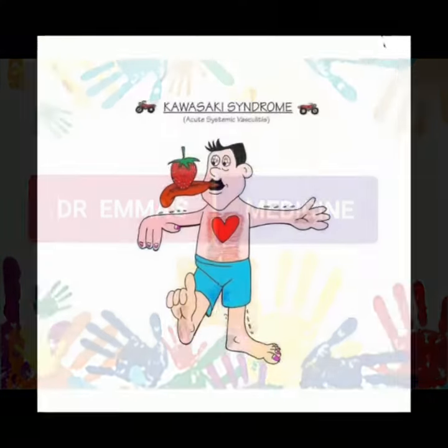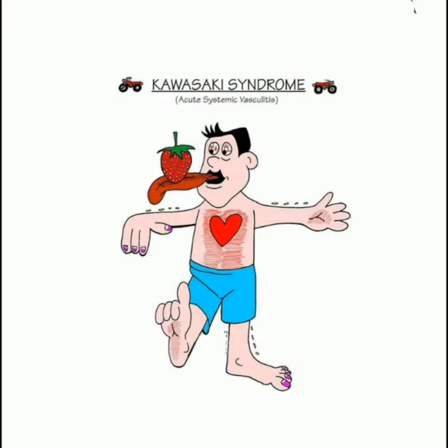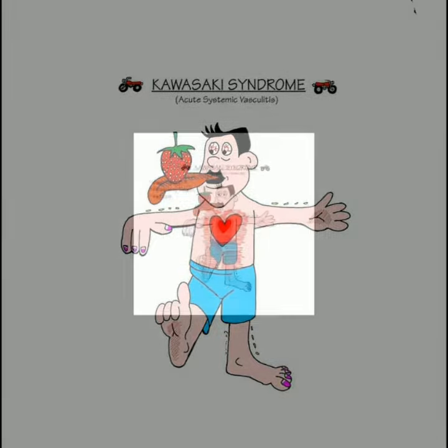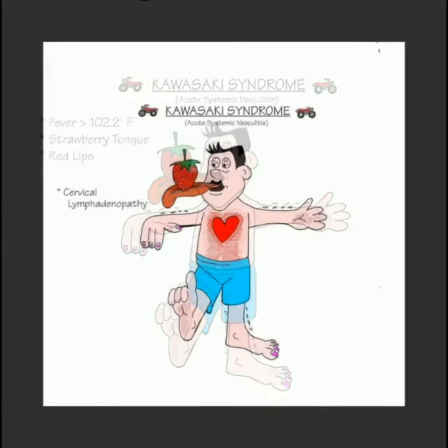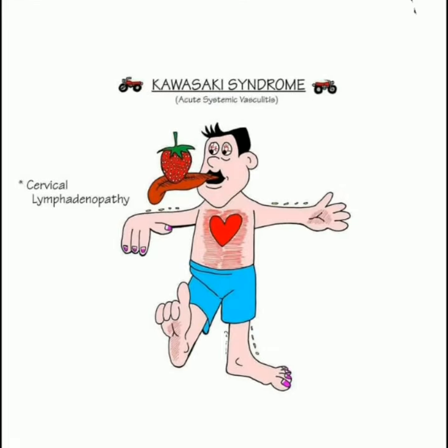Assalamu alaikum, welcome to Dr. M.S. Medicine YouTube channel. In this video, I am sharing features of Kawasaki syndrome: fever more than 102.2 degrees Fahrenheit, strawberry tongue and red lips, and cervical lymphadenopathy.